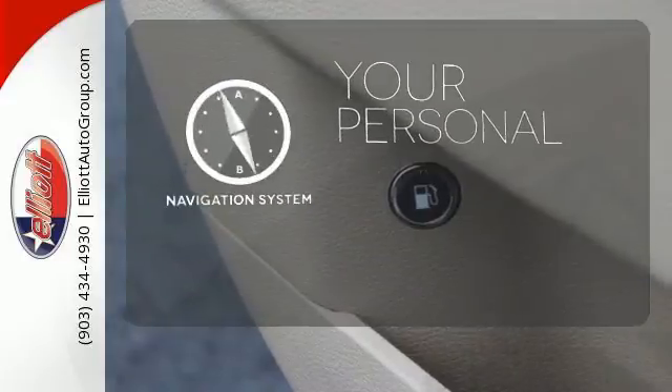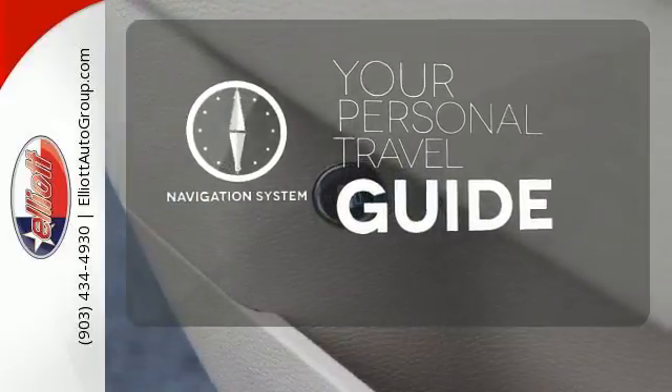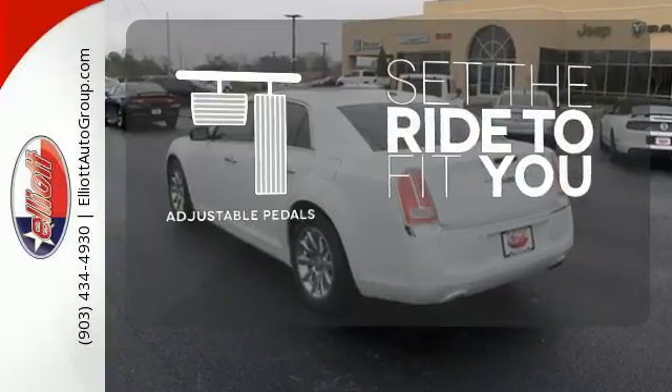It comes with a navigation system to easily guide you to your destination. Adjustable pedals make the ride fit you.